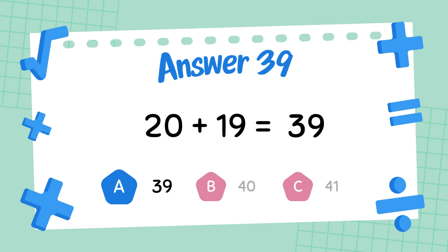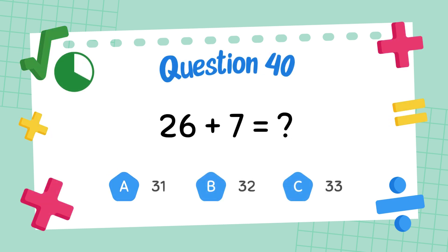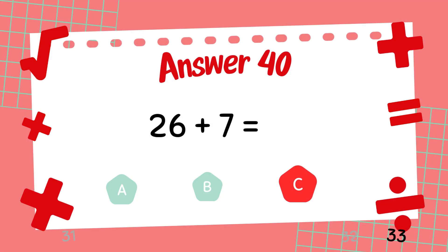The answer is 39. What is 26 plus 7? The answer is 33.